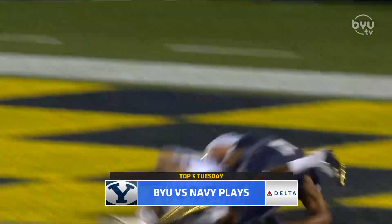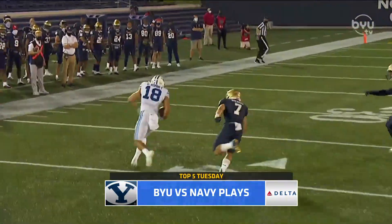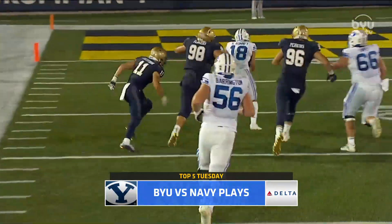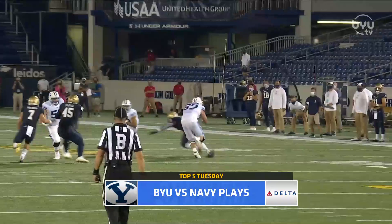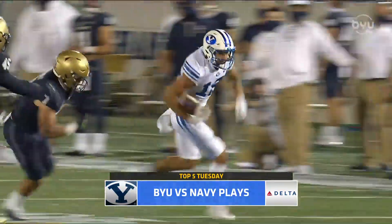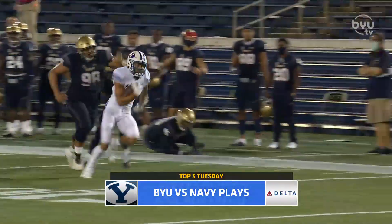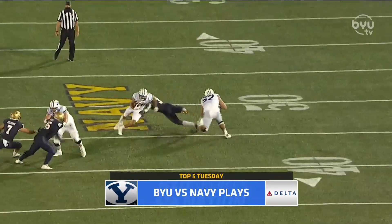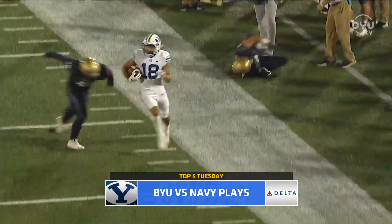Number four: the first drive of the second half. Zach Wilson finds Gunnar Romney on the screen pass, and then Gunnar showing off the athleticism down the sideline, cutting it back, making guys miss all the way into the end zone. Nice job by Gunnar Romney to make a play and get in the end zone — social distancing taken very seriously. First touchdown for Gunnar of the year. Six feet, which is two yards of separation on each of the defenders.